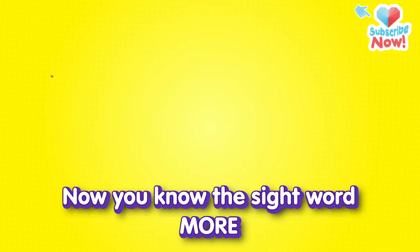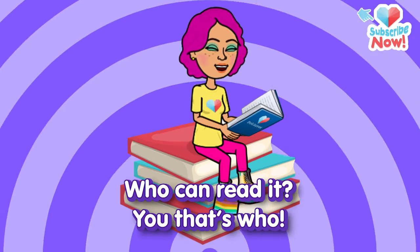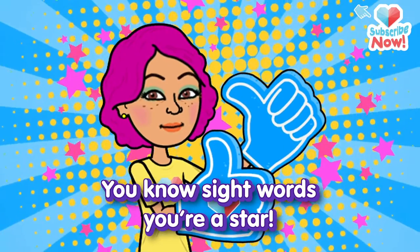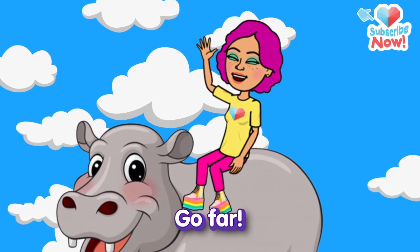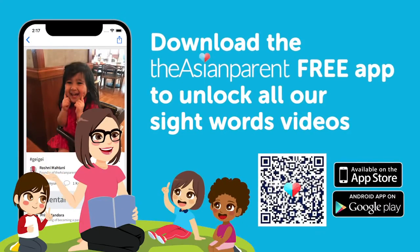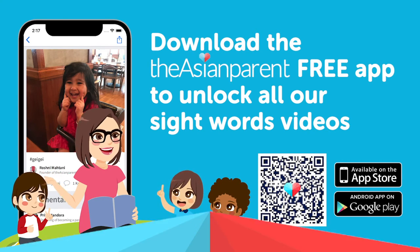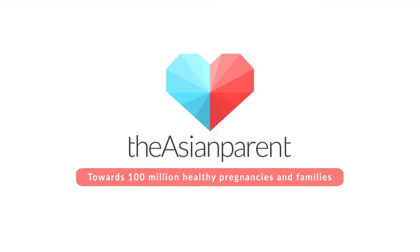Now you know the sight word more. Who can read it? You, that's who. You know sight words. You're a star. So keep on learning and you'll go far. Bye!